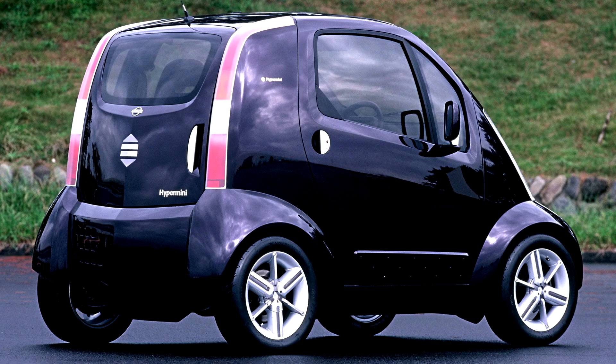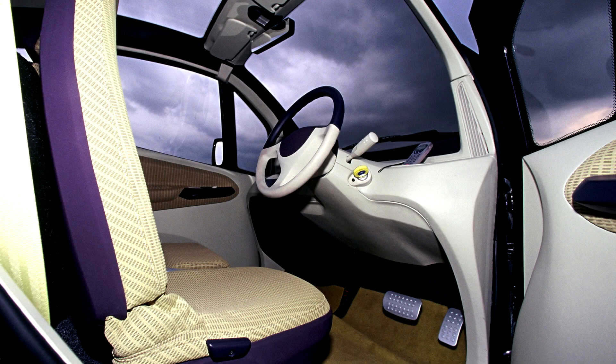One charge is enough for a mileage of up to 130 km. The machine is supplied with a compact charger with an extension cord, so you can refuel the machine from the first available socket. The designers have calculated that a kilometer of mileage will cost the owner of the Hypermony only 1.8 yen, while a gasoline car pulls 10 yen from the owner's pocket for every kilometer.